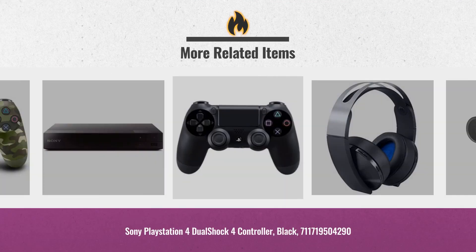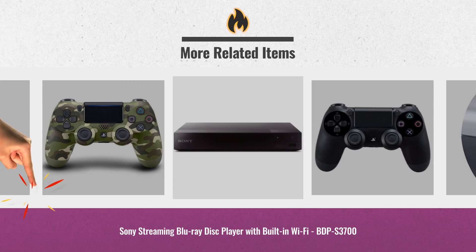Early Black Friday deals are now available. Click this link below and get yours.